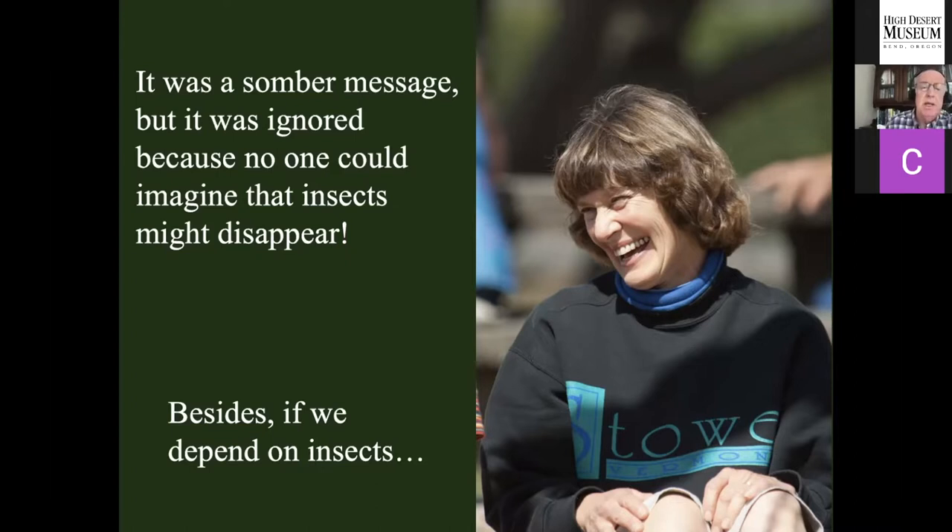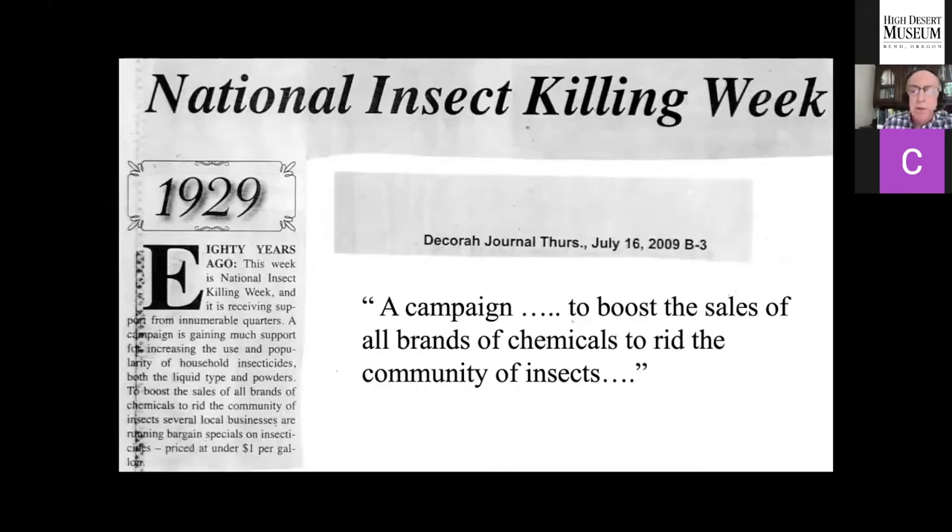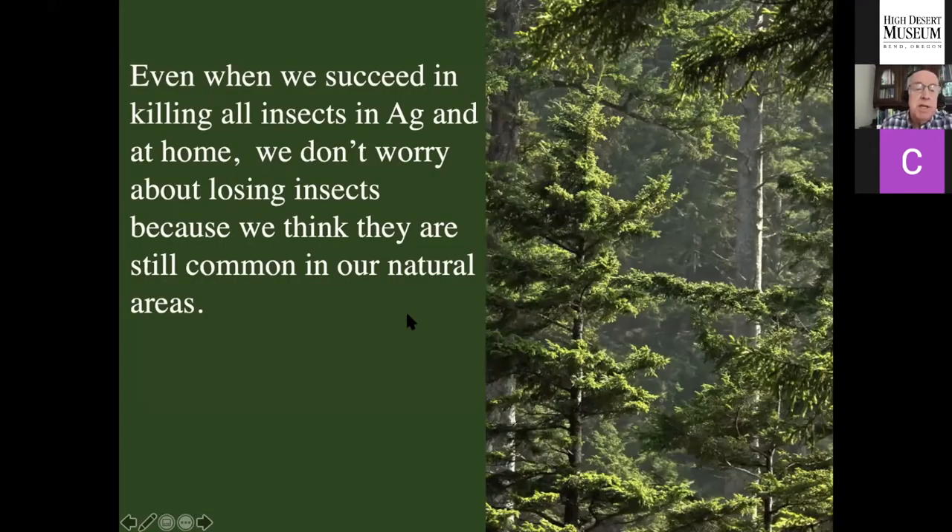There was actually a National Insect Killing Week back in 1929 — a campaign to boost sales of all brands of chemicals to rid the community of insects. Notice it said 'insects,' not 'pest insects.' All insects considered bad, got to get rid of them. Even if we succeeded in killing all insects in agriculture or at home, nobody worried about losing insects in nature because we thought they were still common in natural areas.